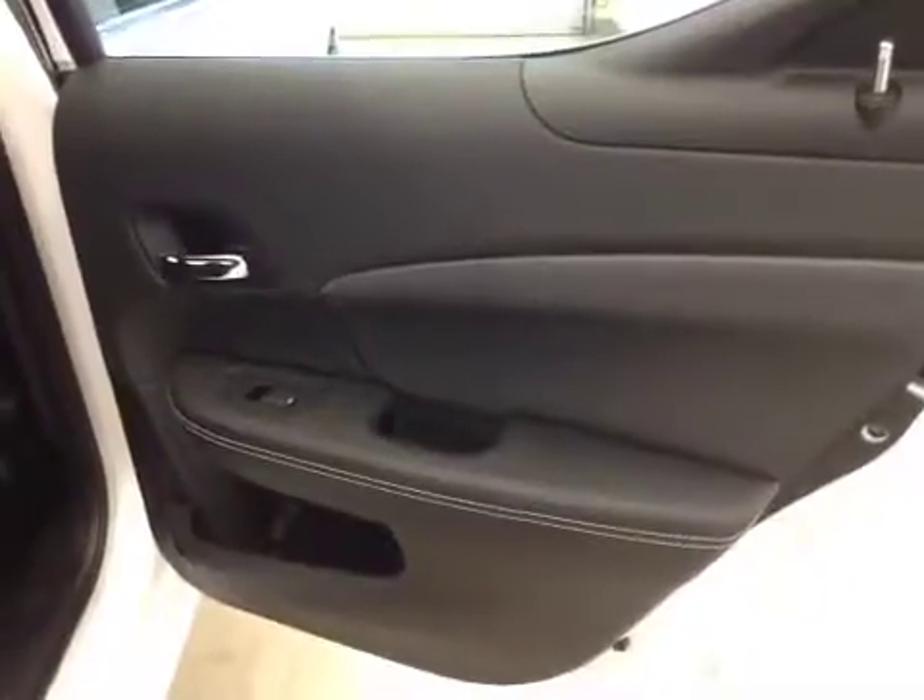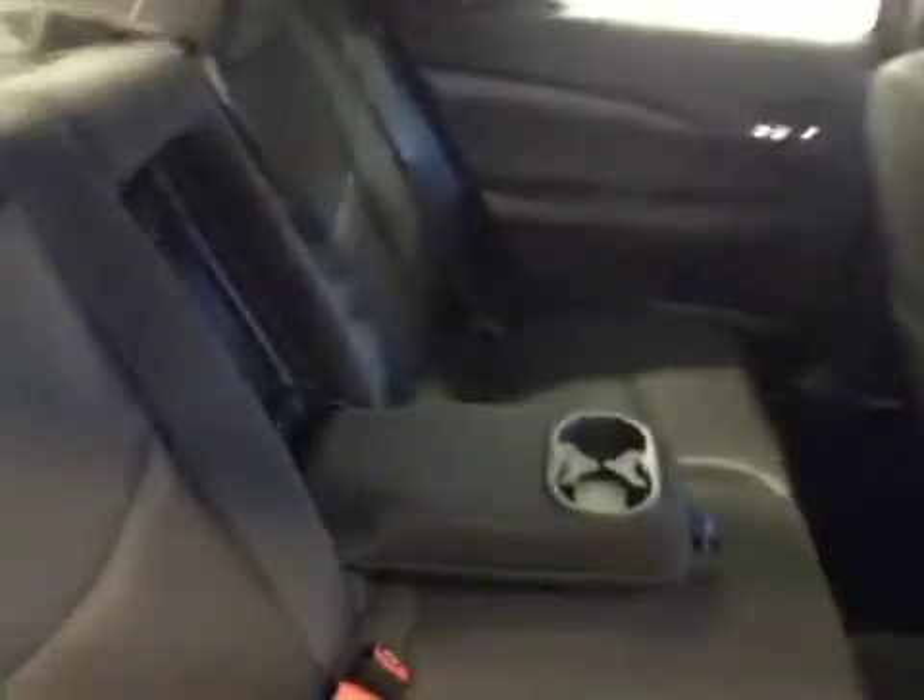Rear options: you got power side windows, 40-60 bench split seat, built-in armrest and cup holders, and pass-through seating to the trunk.